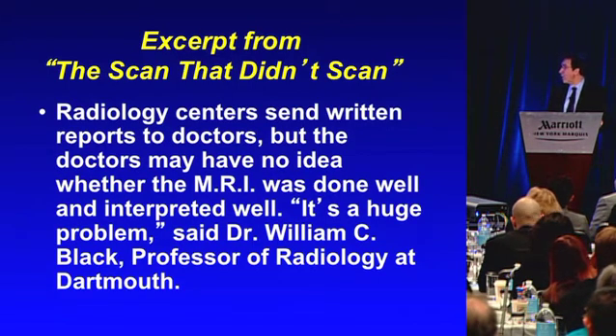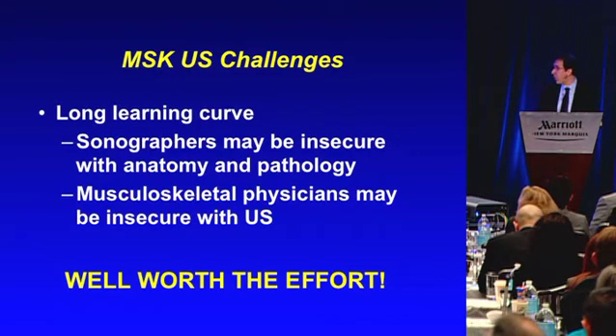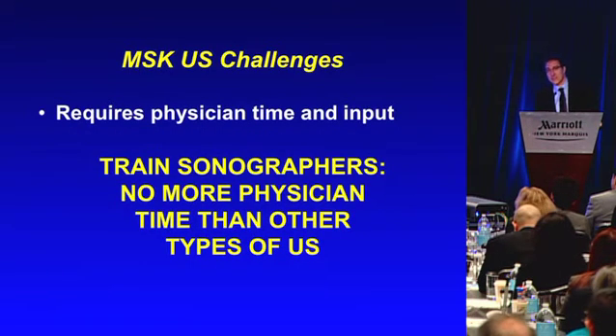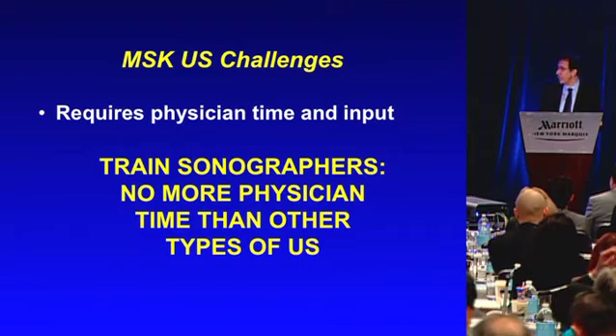It's a huge problem, said William Black, a professor of radiology at Dartmouth — and we find this a huge problem in our practice as well. Next MSK ultrasound challenge: long learning curve. Sonographers may be insecure with musculoskeletal anatomy and pathology, and MSK physicians may be insecure with ultrasound. But it's well worth the effort — that's why so many courses and online resources have developed for teaching. Another criticism is that ultrasound requires a lot of physician time and input. But you can train sonographers, and MSK ultrasound takes no more time than any other ultrasound we do because our sonographers are well trained.